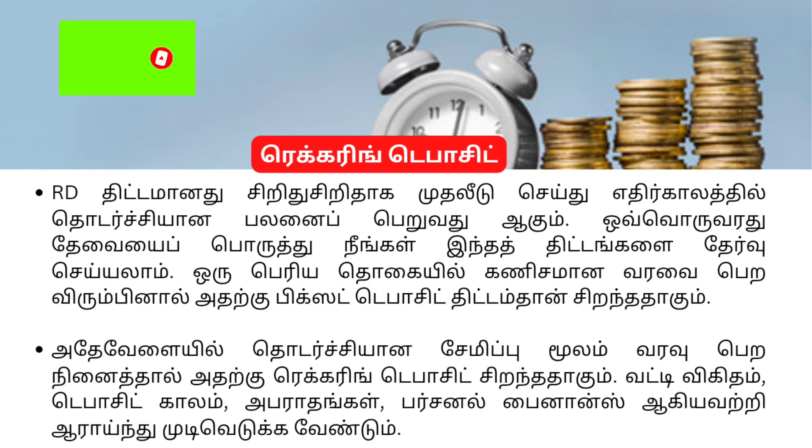There is a tax benefit from a fixed deposit. If we invest in a recurring deposit over a period of time, we will be able to invest regularly in a recurring deposit.